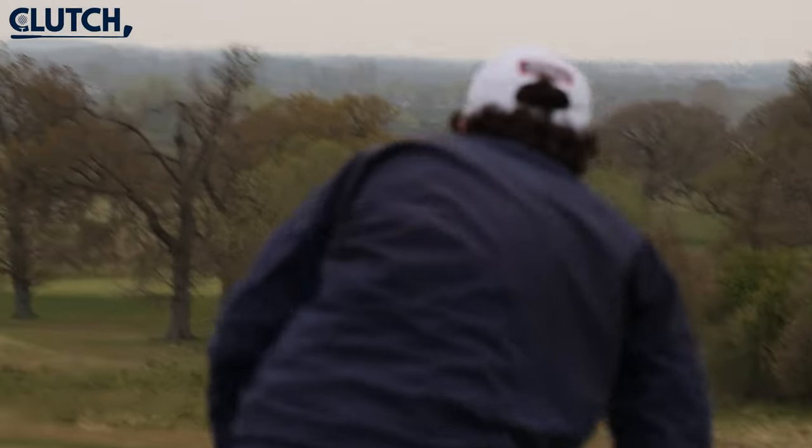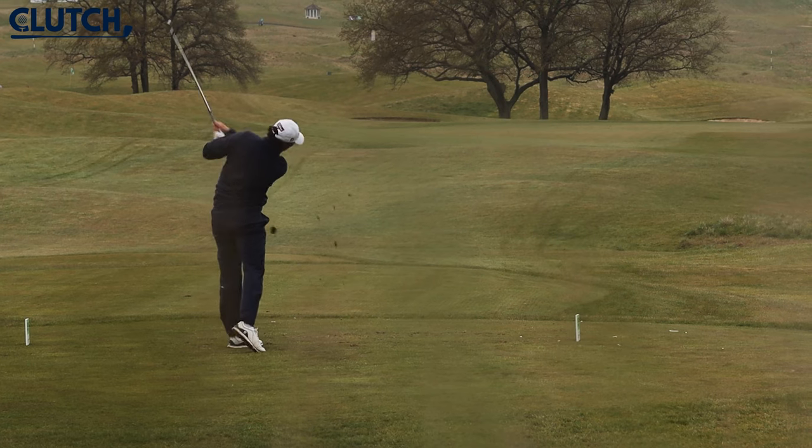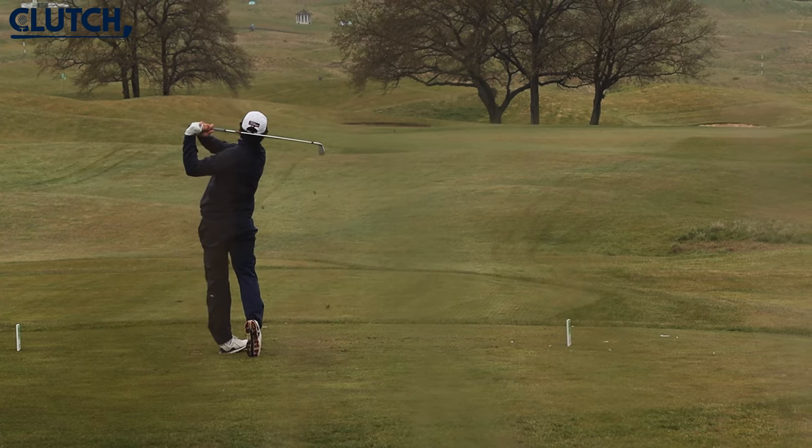How great is it to be playing for such great incentives on the Clutch Pro Tour? Oh, it's fantastic. There's not many tours that really give you great opportunities like this, and to have the opportunity to play for Challenge Tour starts — it's great, and I'm sure everyone in the field really cherishes the opportunity.